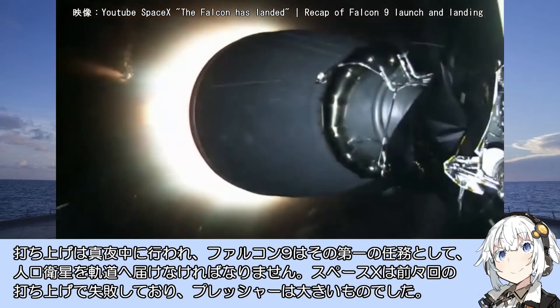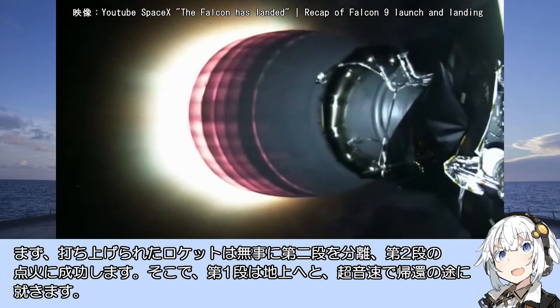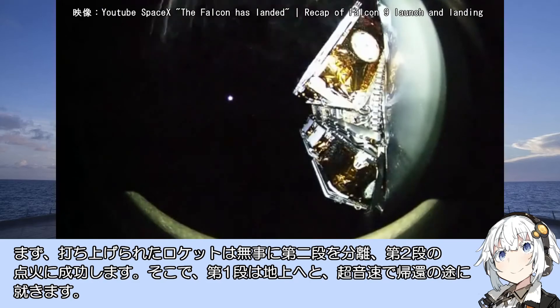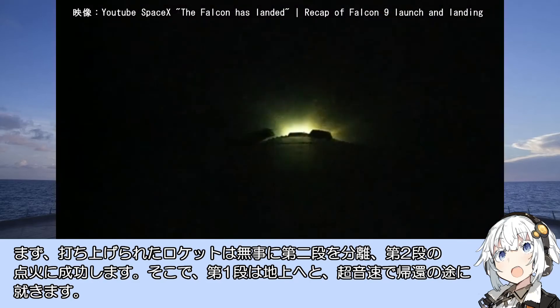ファルコン9フルスラストのデビューとなる2015年12月22日の打ち上げにおいて、SpaceXは地上への着陸実験を行います。打ち上げは真夜中に行われ、ファルコン9はその第一の任務として人工衛星を軌道へ届けなければなりません。SpaceXは前々回の打ち上げで失敗しておりプレッシャーは大きく、打ち上げはインターネットで世界中に中継されていました。